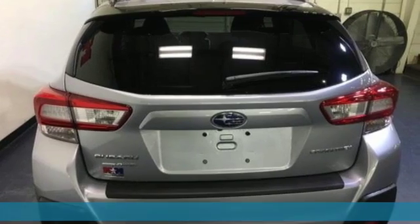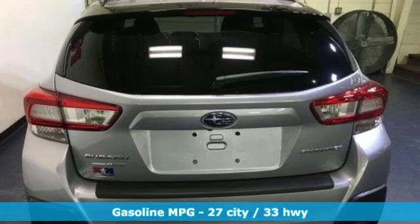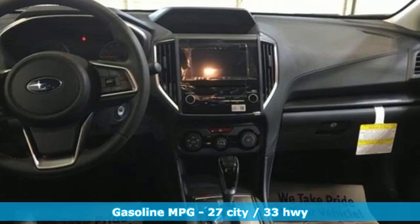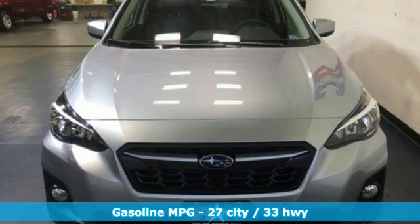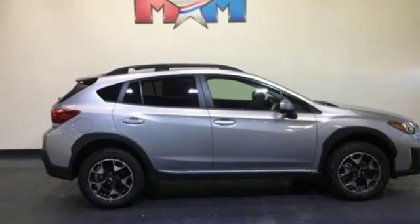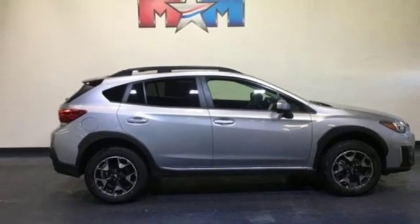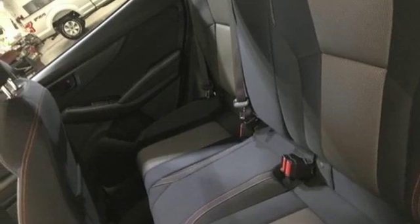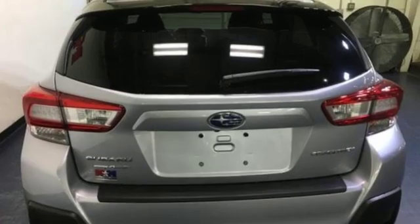A great vehicle is comprised of great features like these: inline four-cylinder engine, front heated bucket seats, streaming audio, auto-dimming rear view mirror, manual tilting steering column, wireless phone connectivity, external memory control, aluminum wheels, smartphone wireless charging, and power heated mirrors.